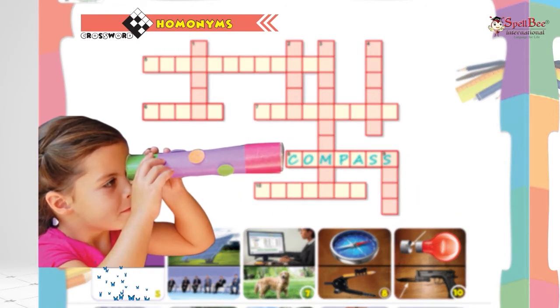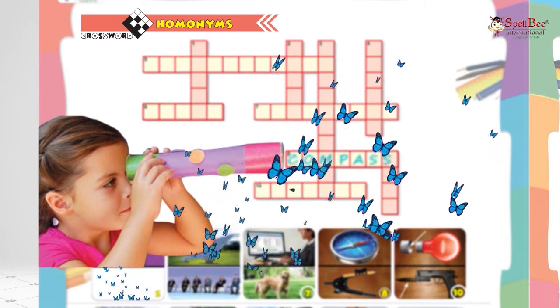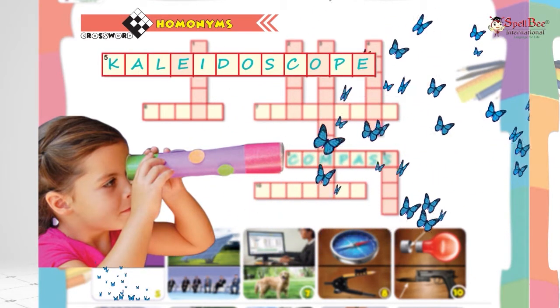She is looking for a kaleidoscope. The collective name for a group of butterflies is also kaleidoscope.